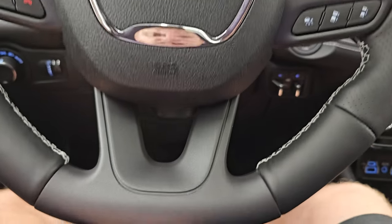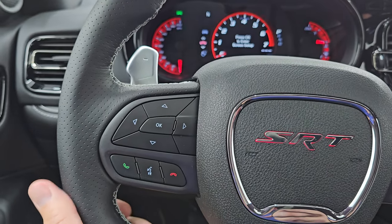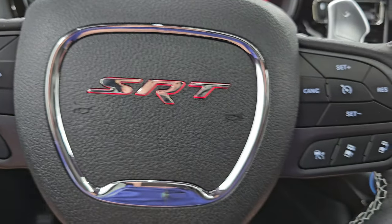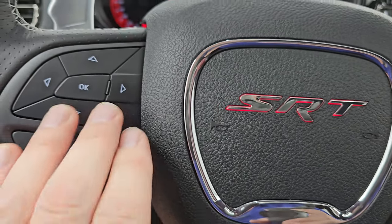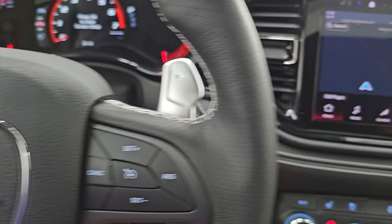You get the flat bottom steering wheel — this is definitely the SRT steering wheel. Notice that it lights up around the SRT logo, which is really cool. It has adaptive cruise controls, regular cruise controls, Bluetooth information center controls, paddle shifters, and audio controls in the back.